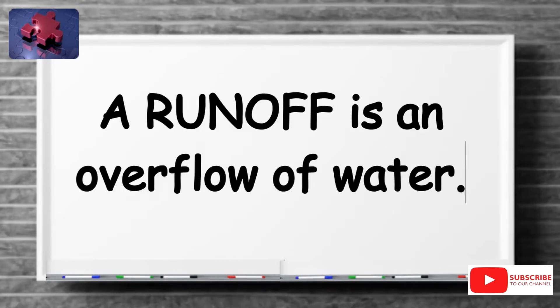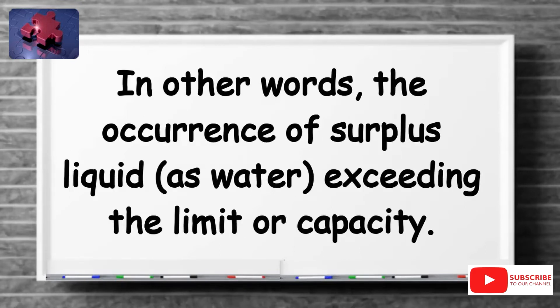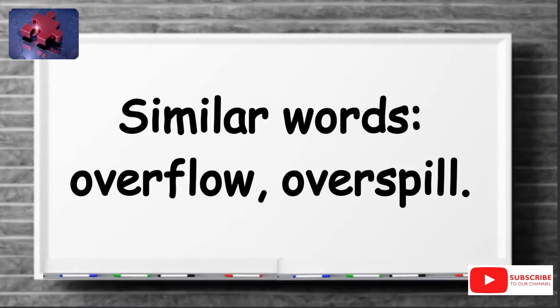A runoff is an overflow of water. In other words, the occurrence of surplus liquid, as water, exceeding the limit or capacity. Similar words include overflow and overspill.